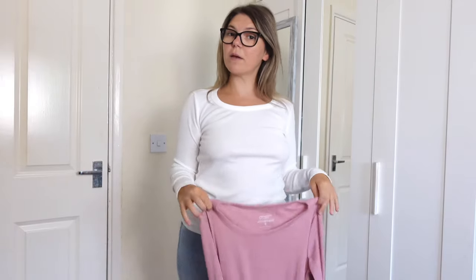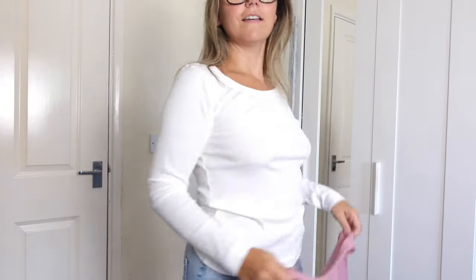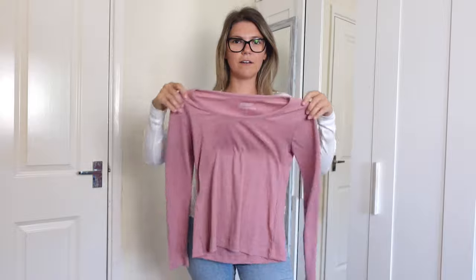I'm obviously keeping both, because I took the tags off already anyway. They're both from Primark — I forgot to mention, just in case. Pink or white — see ya!